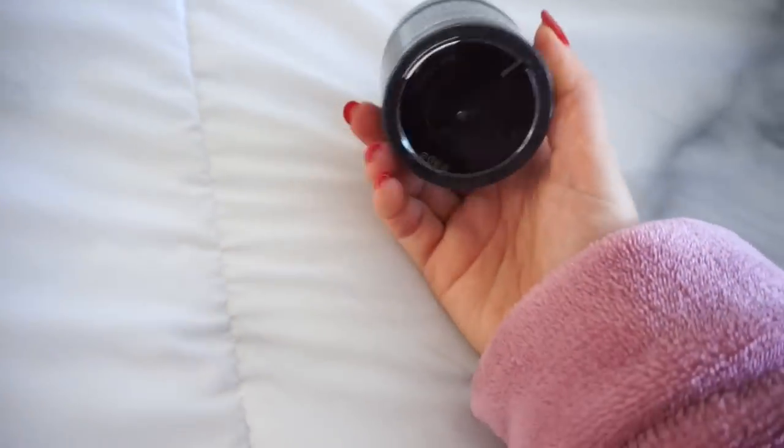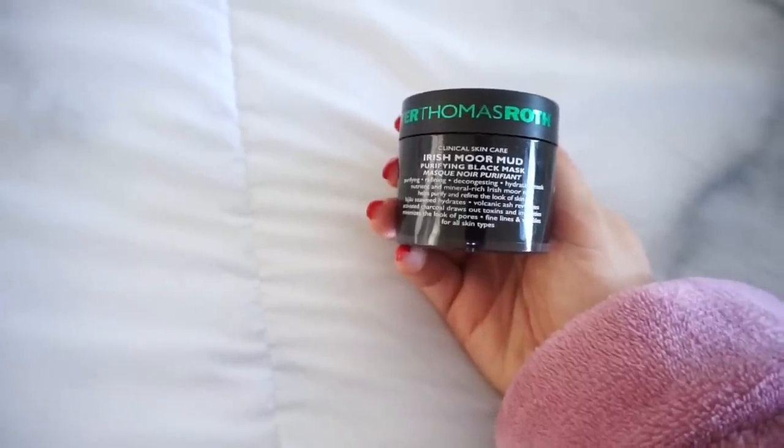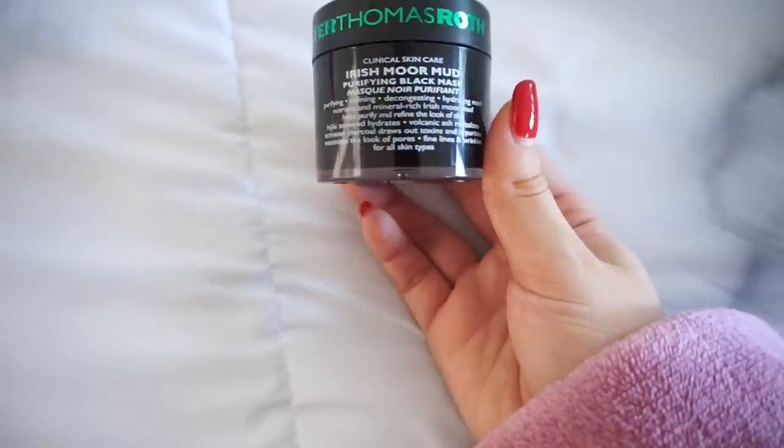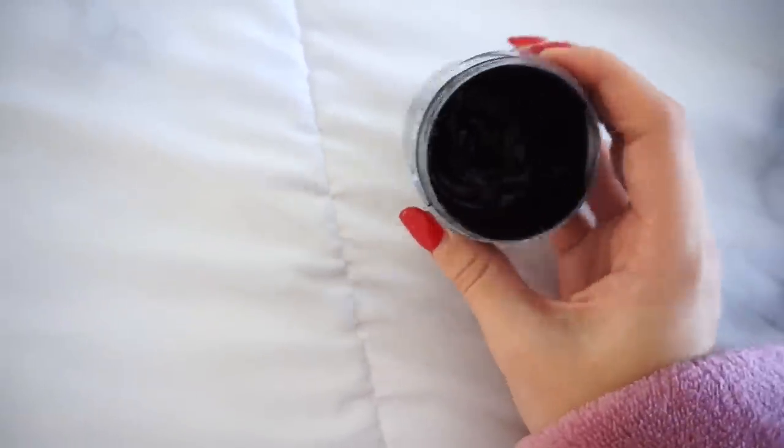I love this face mask. It's by Peter Thomas Roth — it's the Irish Moor Mud Purifying Black Mask. If you guys deal with acne, this is a lifesaver. It's said to be a purifying, refining, decongesting, hydrating mask. I've used so much of it so far. I'm just going to apply it all over my skin, really focusing on my problem areas, which are a lot of the times on my cheeks and also on my chin. I don't really break out on my forehead ever.